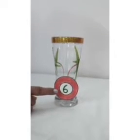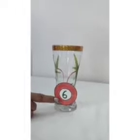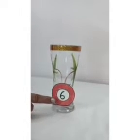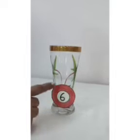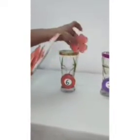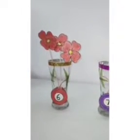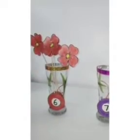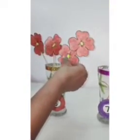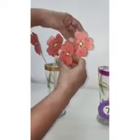Which number is this? Correct. This is number 6. As it has red color, we will put red color flowers in it. Start counting with me. 1, 2, 3, 4, 5 and 6. They are looking so beautiful.